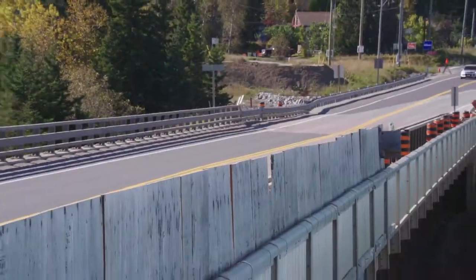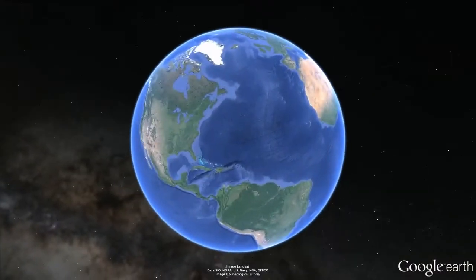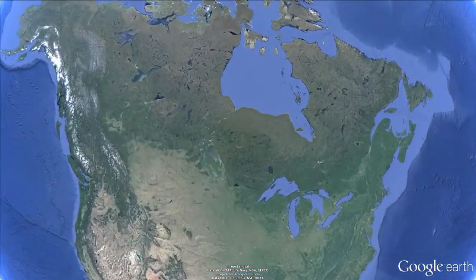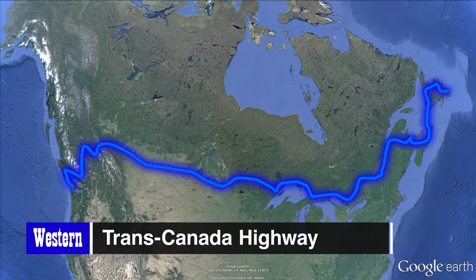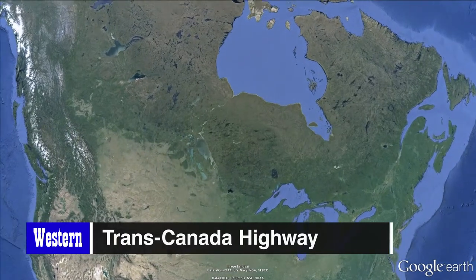Which brings us to a 5 million pound steel bridge at the northern tip of Lake Superior. Located on Highway 11 in Nipigon, Ontario.